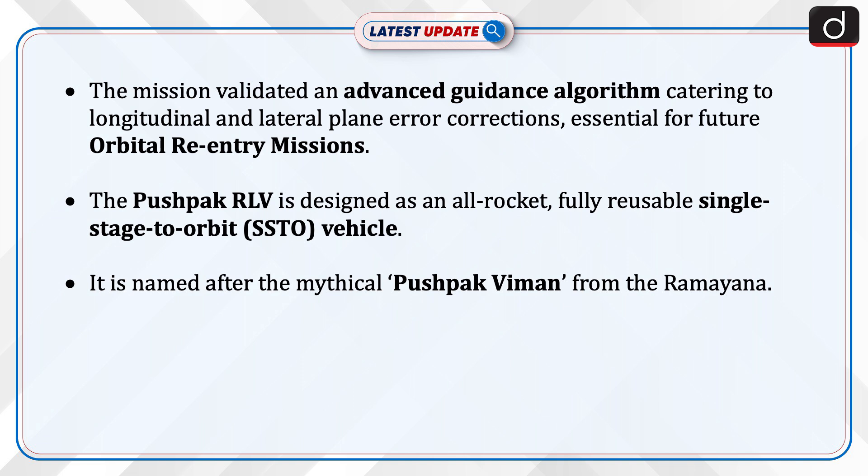The PUSHPUK RLV is designed as an all-rocket, fully reusable, single-stage-to-orbit vehicle. It is named after the mythical PUSHPUK VIMAN from the Ramayana.